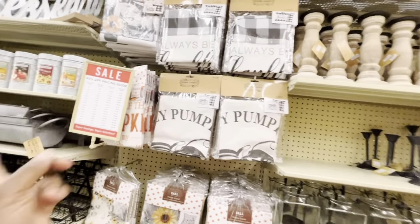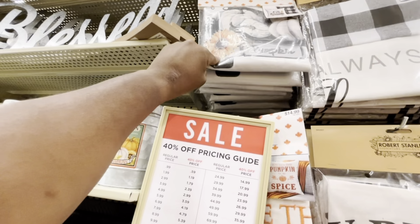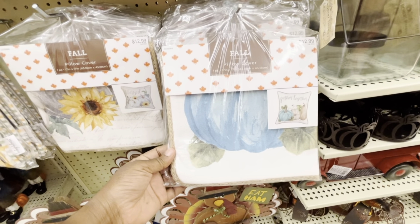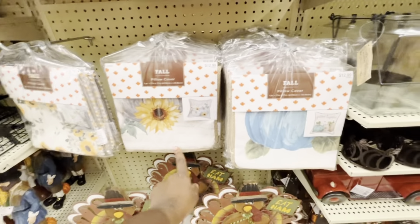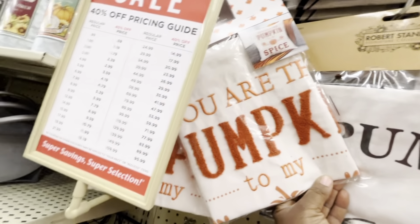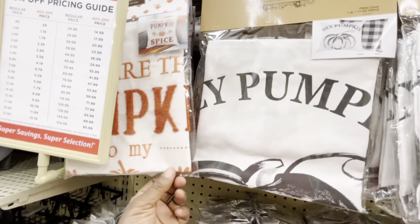They have a lot of nice things here — pillow covers that say 'Always Be Thankful' and one with blue buffalo check for $12.99. If you get two they're $6 each — I like that. This other one is $12.99 by itself. I think I'll stick with the two for $12.99. Oh, and there's one that says 'You Are the Pumpkin to My Spice' for $14.99 by itself — just one.